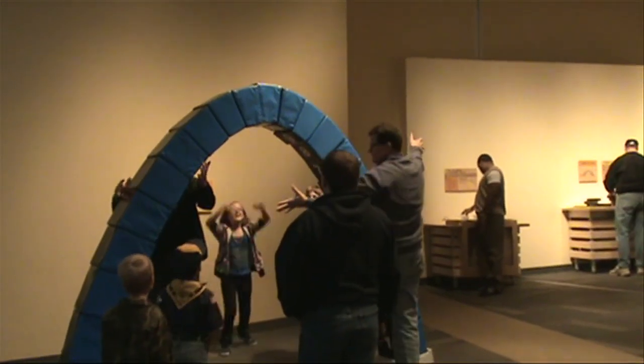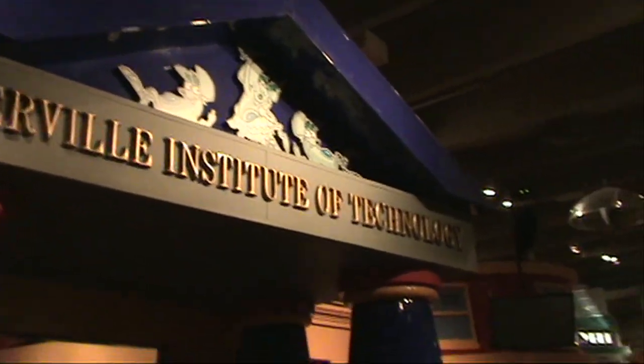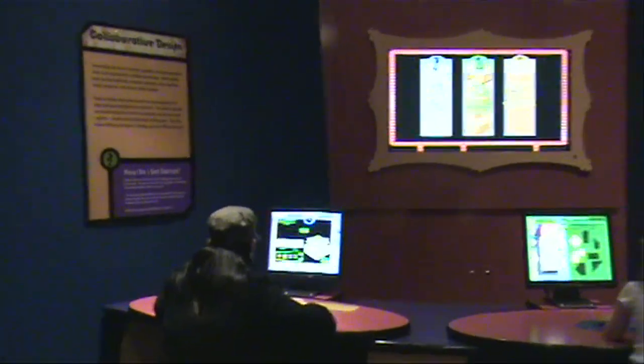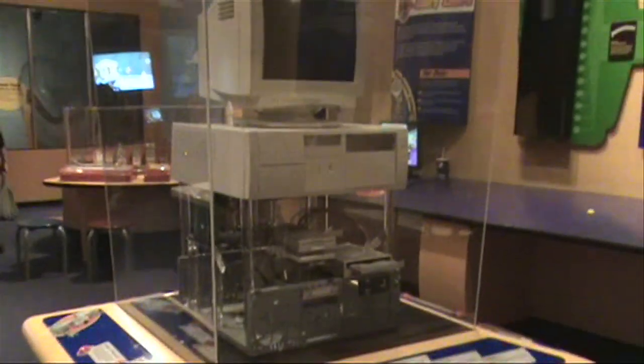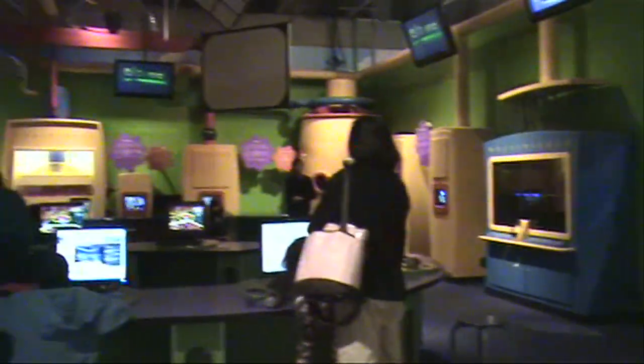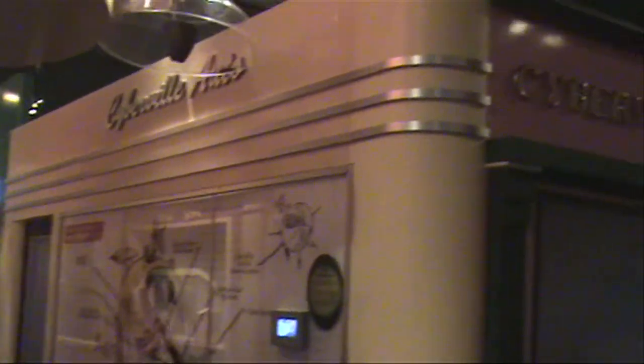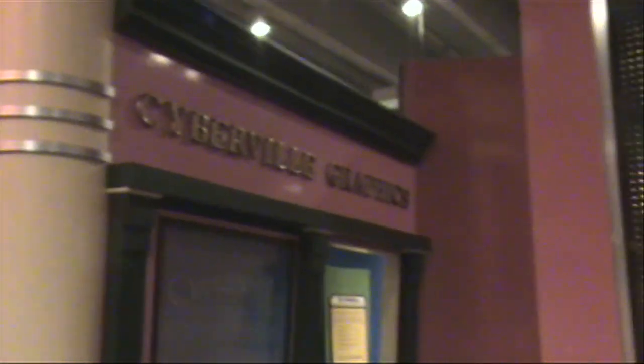The Science Center features many exhibits including Cyberville, which explains technology to kids through activities such as creating your own web page which you can view later at home, programming a train to move forward or backward and to move at various speeds, playing a laser harp, and making music while playing hopscotch.